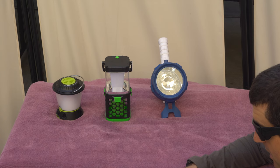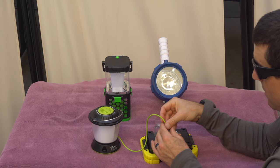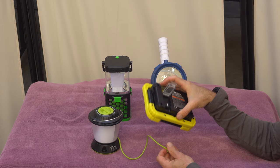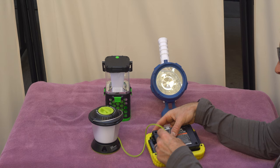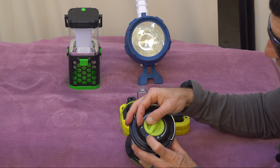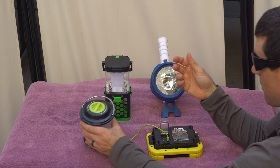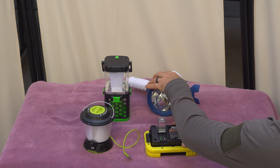To demonstrate how the power bank works: say someone has a dead light and yours is charged — you charged it during your stay with a solar panel or in your car. You plug in somebody else's device and now you can share the power from this light. You can see the battery is full on this one, and the other device shows 25 to 50% charge — and now I'm charging that light. You can use the light while it's charging, but it'll charge at a slower rate.